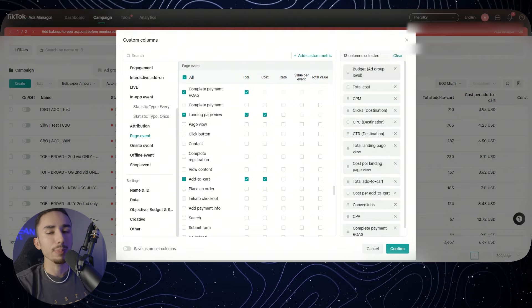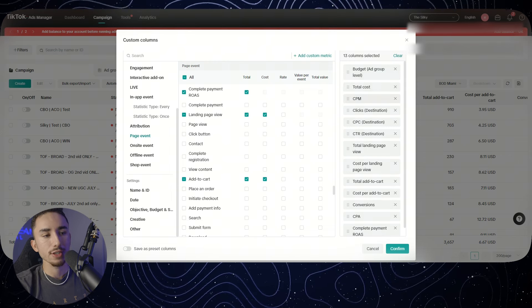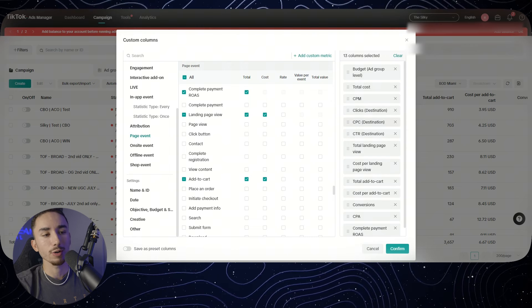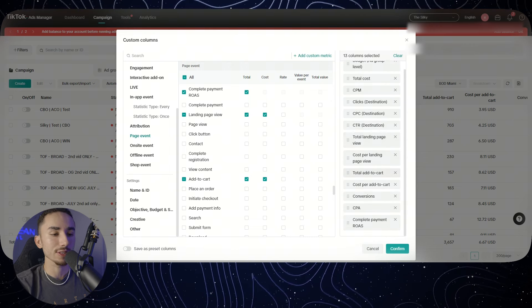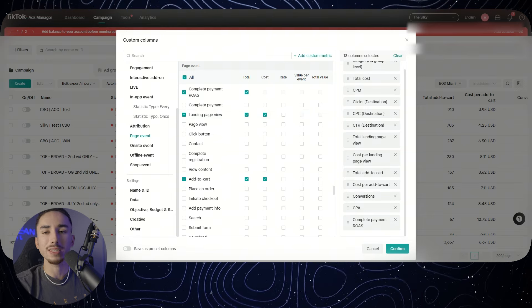Let's talk about what numbers you'll actually be using to guide those decisions. For me personally, these are all the numbers you really need: you're going to spend money on your ads, you'll have CPM which is the cost to show your ad to a thousand impressions, you'll get clicks with a cost per click, a click-through rate, people that land on your product page, and then a percentage of those will add to cart, and then a percentage of those will buy. This is really everything you need to know.